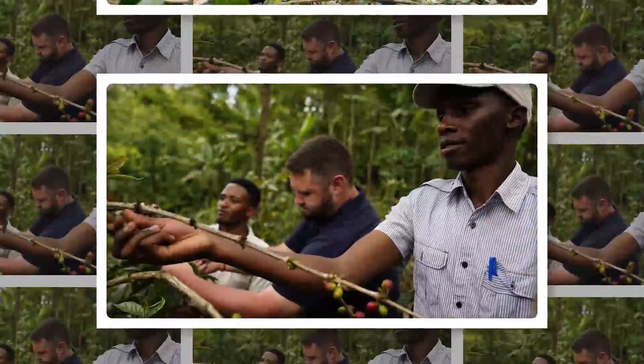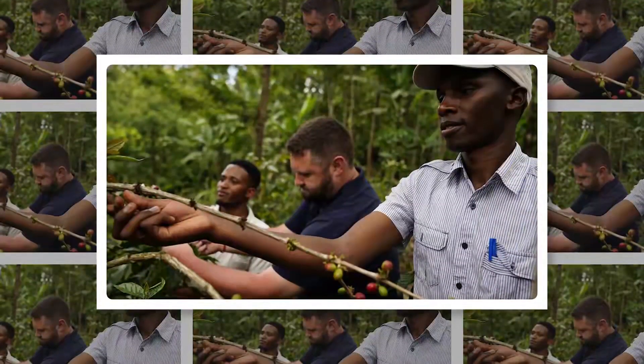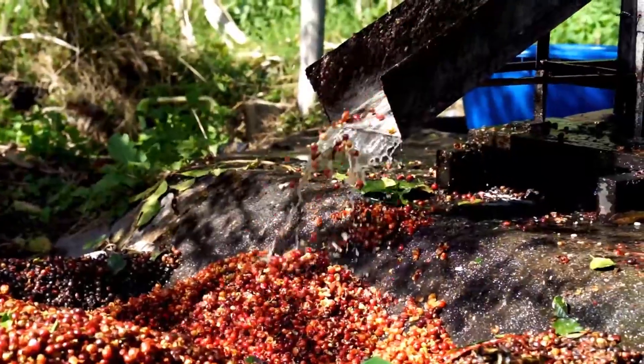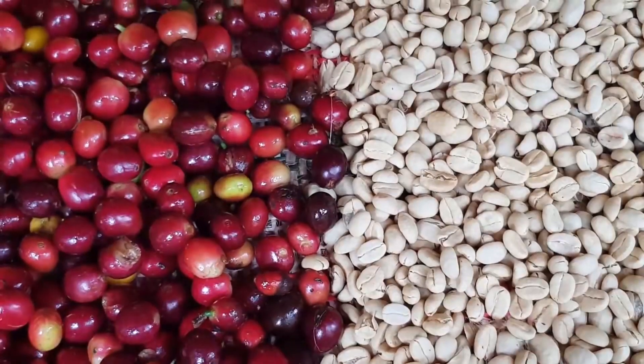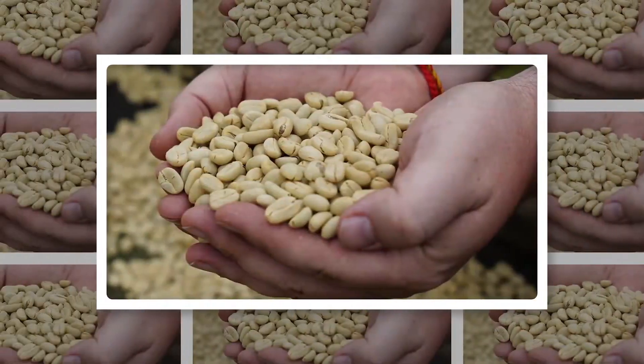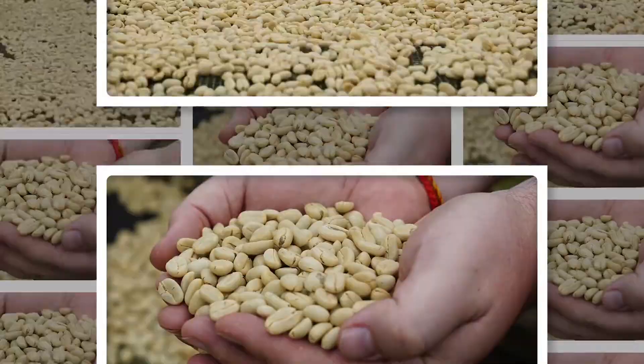We pick by using hand — we don't have machines to harvest the coffee. Then from there, we do fermentation. We peel out the skin and then we peel out the shell, then fermentation for three days. After that, we dry our coffee.